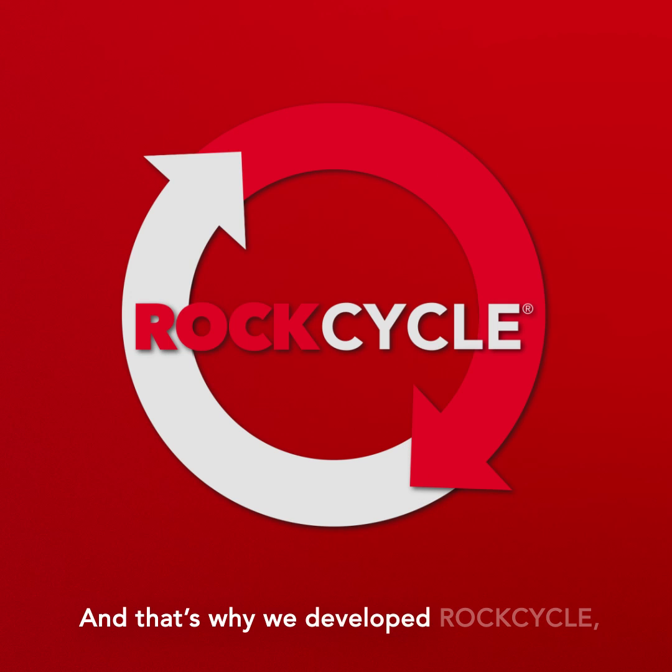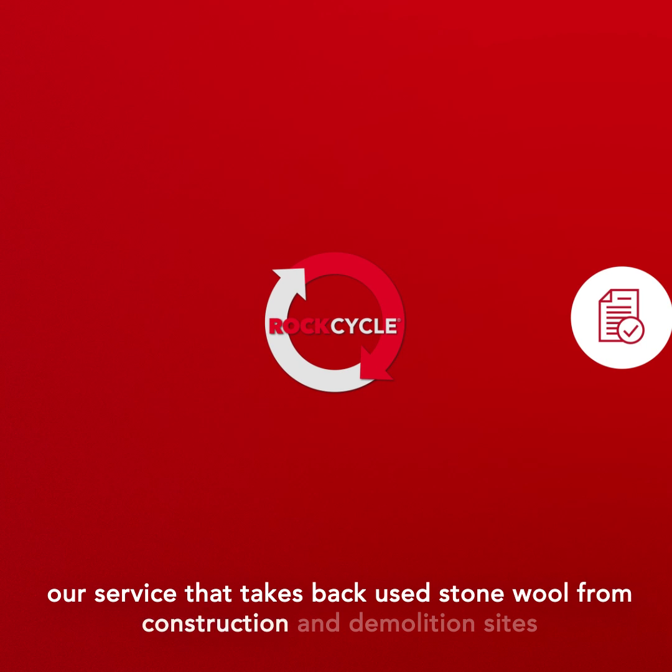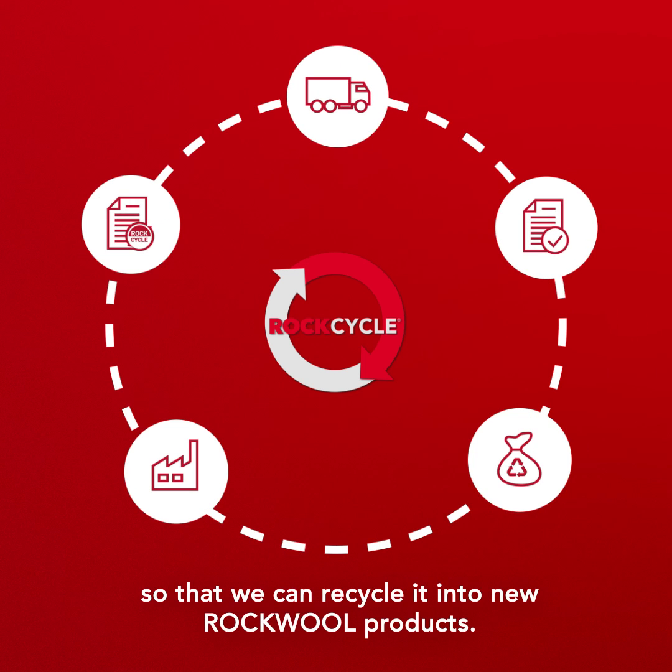And that's why we developed RockCycle, our service that takes back used stonewool from construction and demolition sites, so that we can recycle it into new Rockwool products.